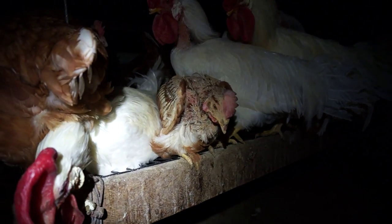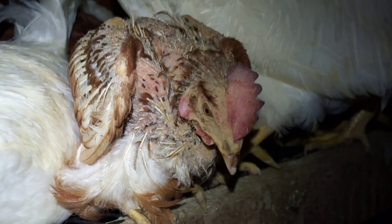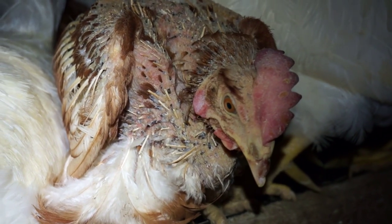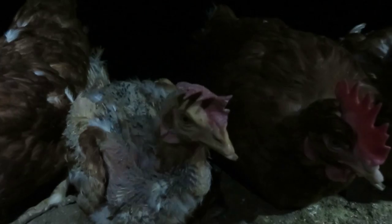Disease is everywhere. The birds are so sick, you can hear them struggling to breathe. We would find hens who didn't have the strength to stand on their own two legs. With others, we couldn't even tell what was wrong with them.